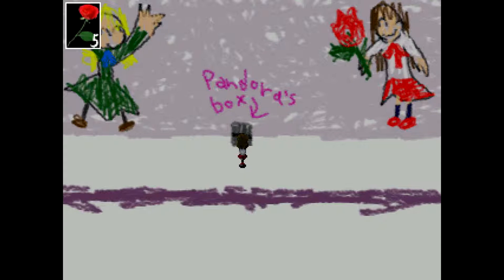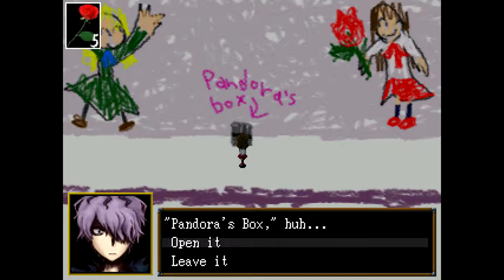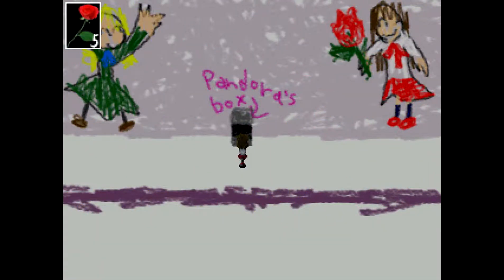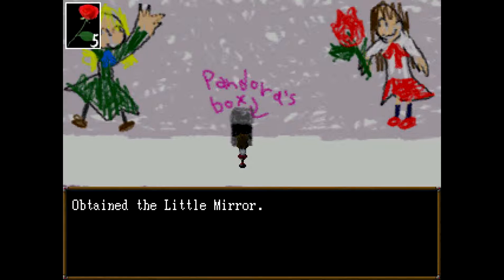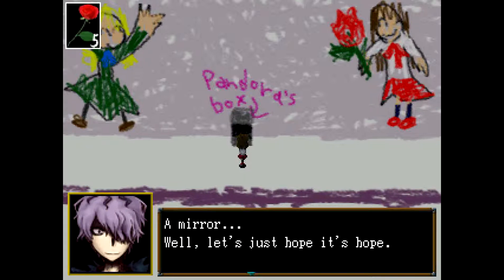Let's have a look in Pandora's box. A box. Pandora's box, huh? Open it. I wonder what all that was. There's something left in the box. Obtained the little mirror. A mirror? Well, let's just hope it's hope.